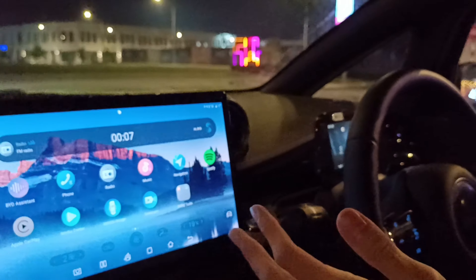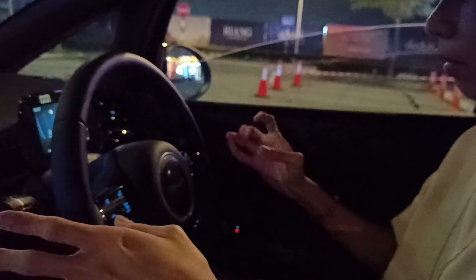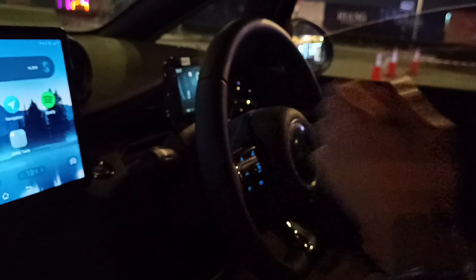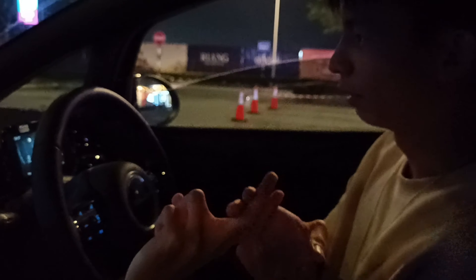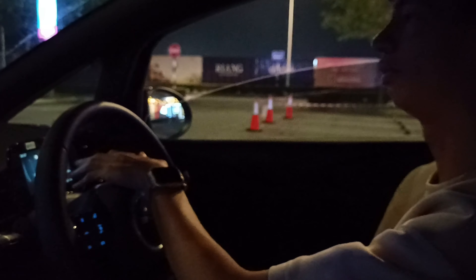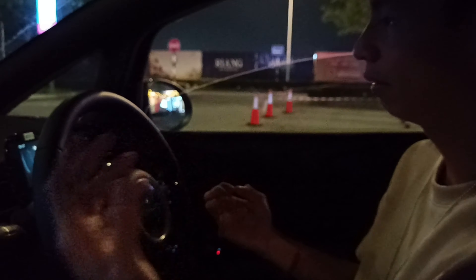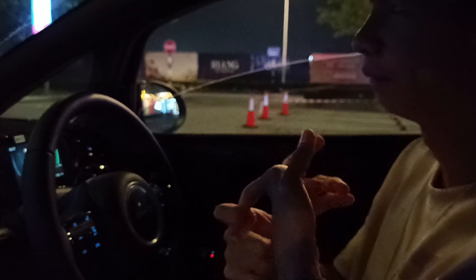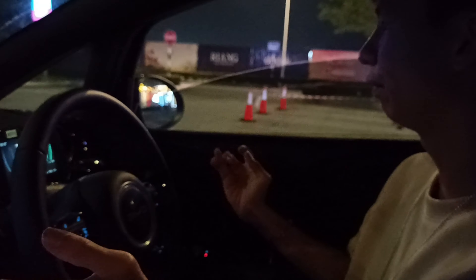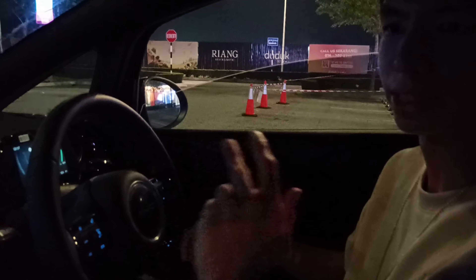In conclusion, the BYD Dolphin standard range is worth considering as a second car for town usage. For long journeys it's not ideal due to the range and its small size — for highway long drives you'd go for the BYD Seal, Atto 3, or even a Tesla. This marks the end of my test drive experience with the BYD Dolphin standard range. Be sure to subscribe, like, and share. Cheers.